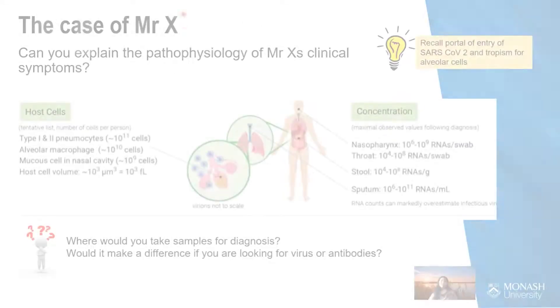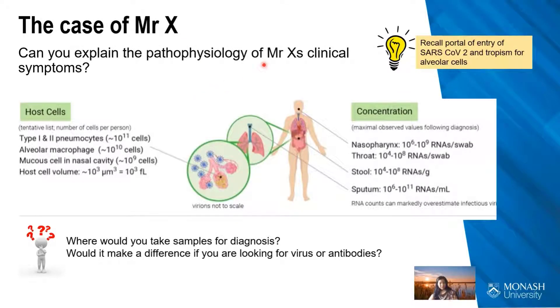When thinking about COVID-19, Mr. X's clinical symptoms were all very respiratory. As mentioned, COVID-19 is a respiratory virus — its portal of entry is the respiratory system. It can invade the cells of the nasal and oral epithelium and the nasopharynx, and in particular, the cells of the alveoli and the bronchial branches are very vulnerable to COVID-19.